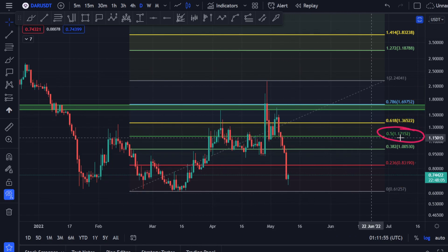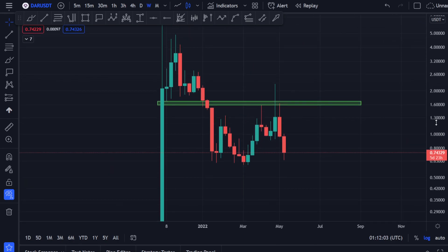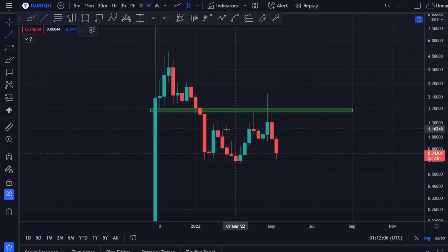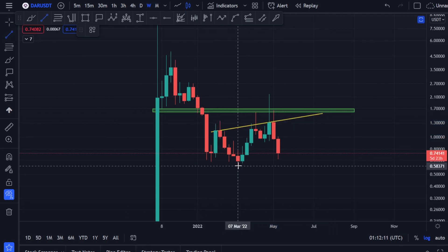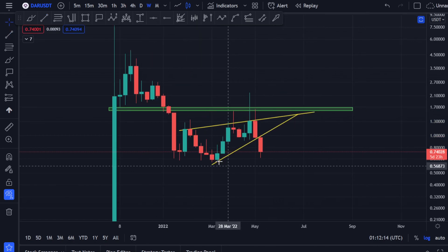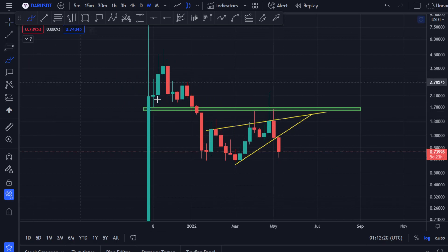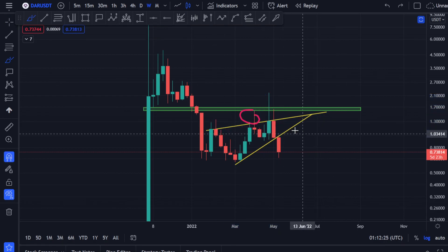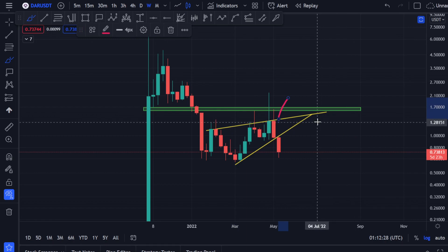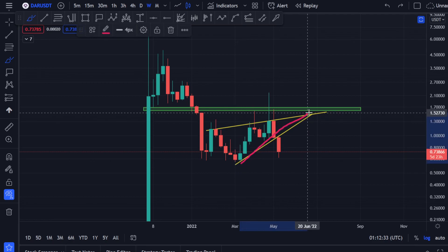We have broken down. The reason we broke down is: one, Bitcoin was coming down; and second, if you go to the weekly time frame you can see it a little bit better. We had this resistance over here and this support level over here. It was creating a rising wedge, and the rising wedge got broken towards the downside. We couldn't close a weekly candle above this resistance level — if we had, fireworks would have taken place.